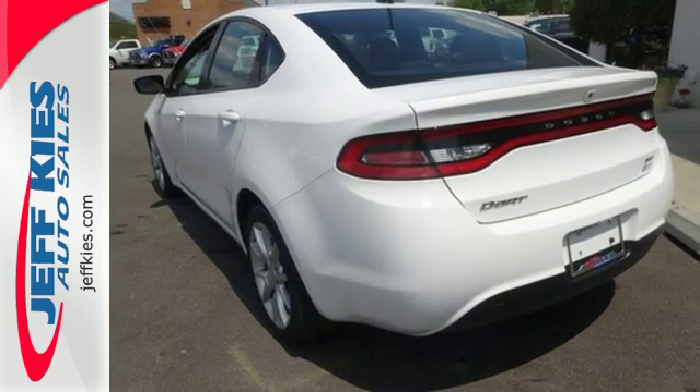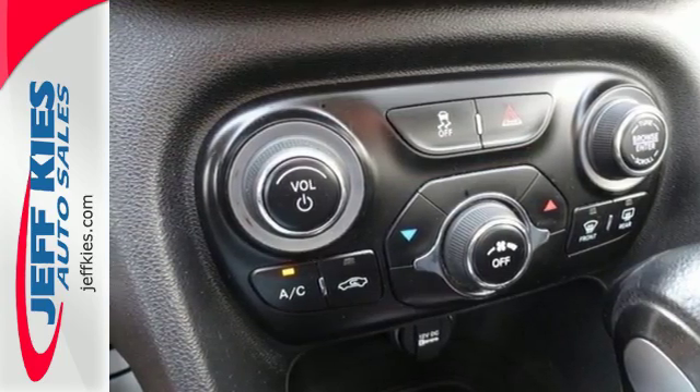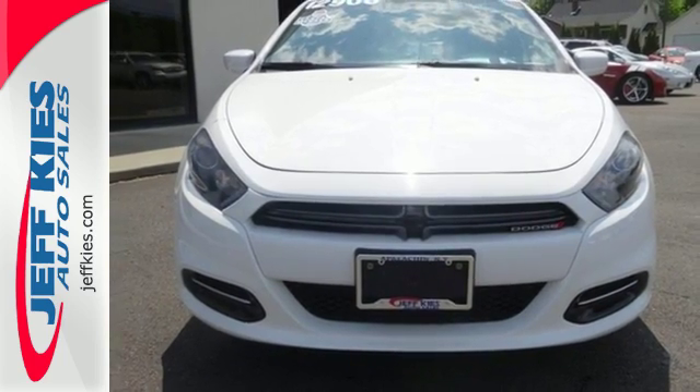It comes with plenty of standard airbags, a tire pressure monitor and brake assist. A compact car that grabs attention. Get behind the wheel of this Dart today.